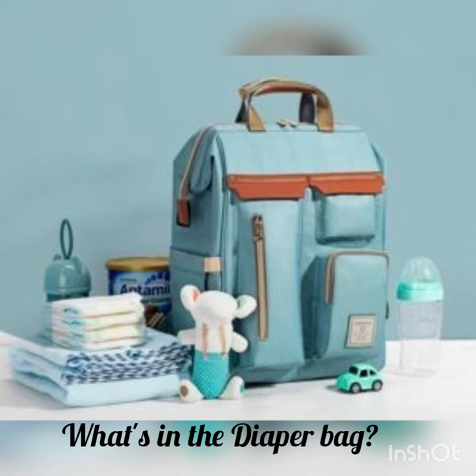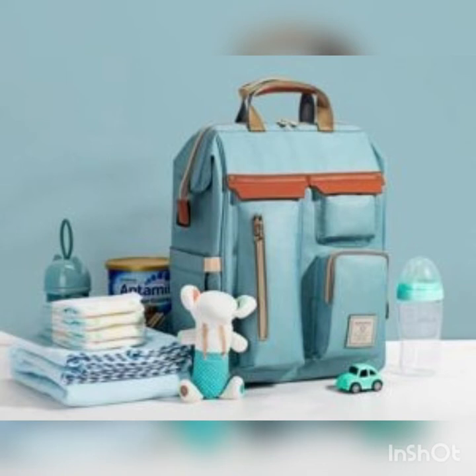Hi Mommies! Today I am going to share a list of things that I carry whenever I travel or go for a day out. Before I start showing my bag, I would like to introduce myself. I am a mother of a 15 months old baby boy and I love keeping my stuff organized.